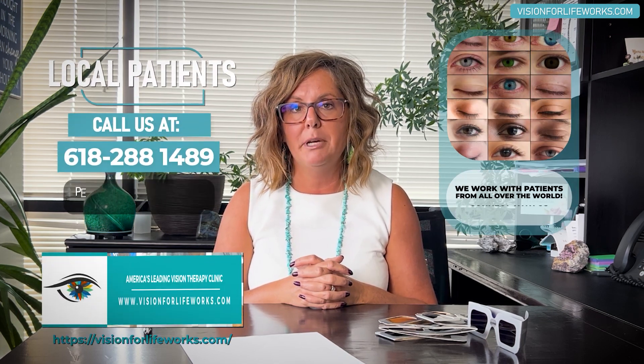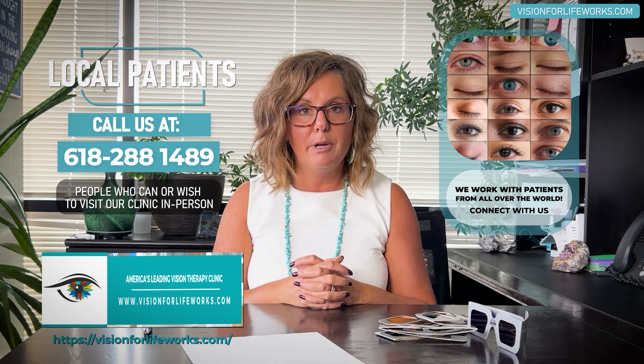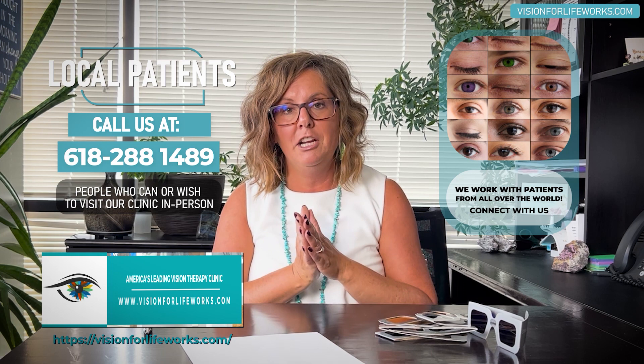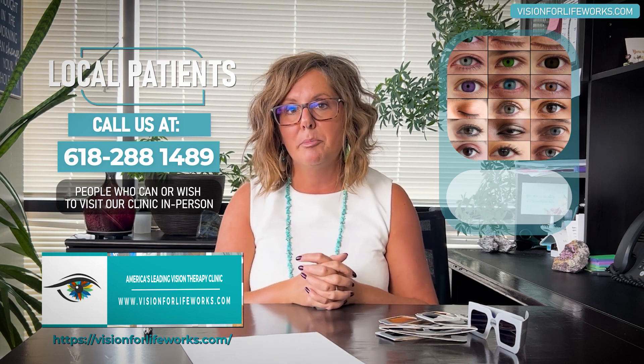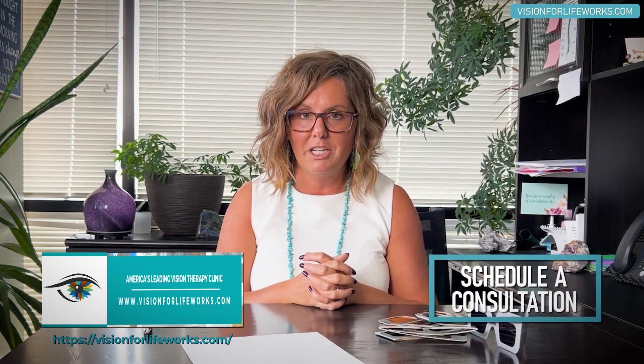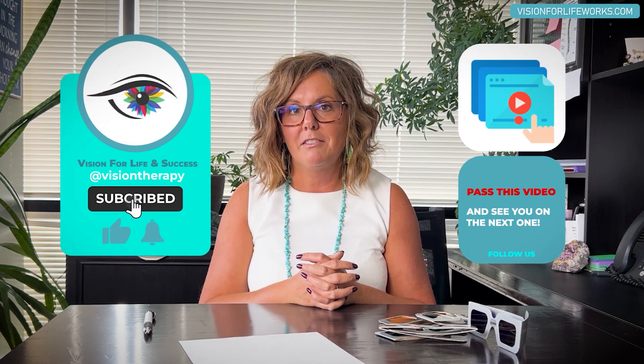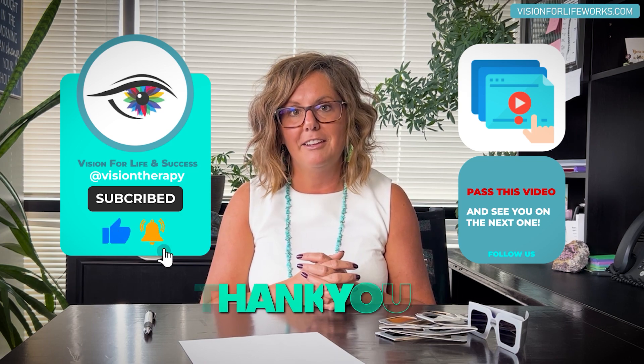For more information, go to our website at visionforlifeworks.com. If you're local, call us at 618-288-1489. If you're ready to schedule a consultation for amblyopia treatment for yourself or your child, reach out to us. Please pass this video on if it would be helpful to others, and don't forget to hit the like and subscribe buttons.